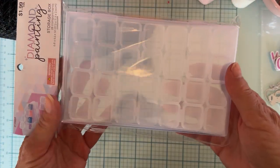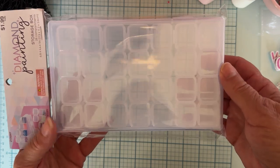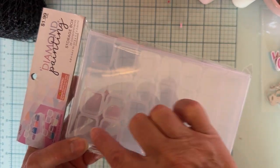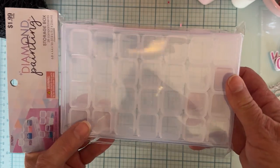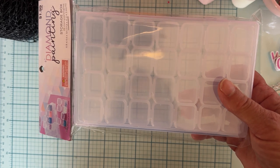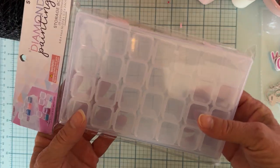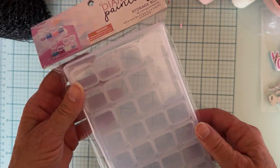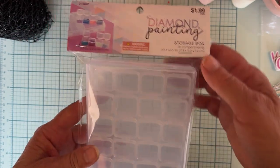I picked up these storage containers for diamond dots, but I thought they would be fun little tiny things for when you have a swap with small items. I think these come out in strips from the container based on the picture. Anyway, I thought I'd try them out — they're $1.99.